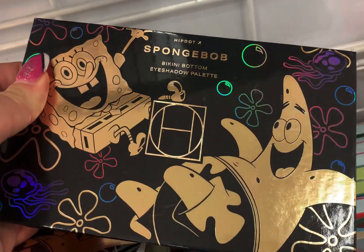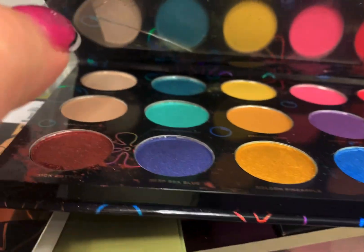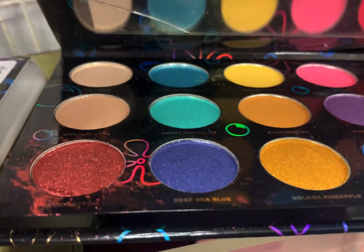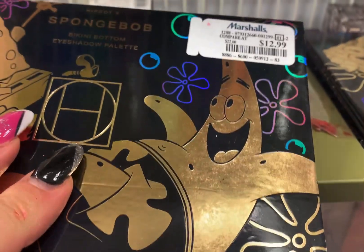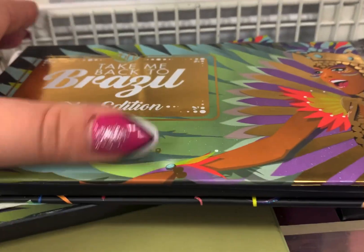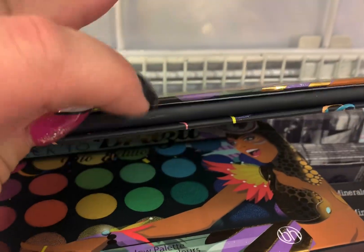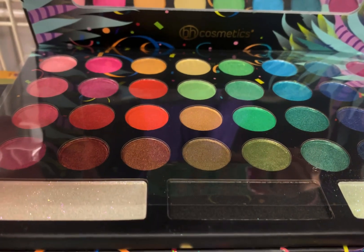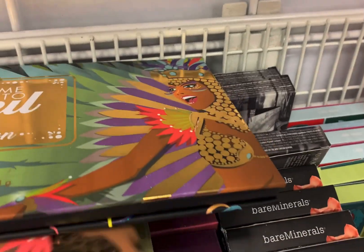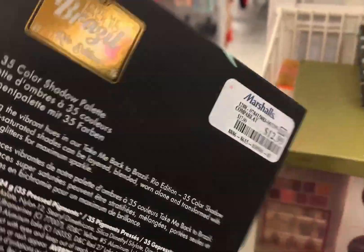This was so cute — oh my god, SpongeBob Eyeshadow Palette! But I was not nuts about the colors — lots of yellows. And as you can see one of the pans was busted. It was really pretty and I was so tempted to get it just for the design, but $12.99 — I don't know. Then this one I keep looking at — Take Me Back to Brazil — but it looks just like the 80s palette and the pans are very, very small, like the size of a dime. So I put that back. Rio Edition, and this was $12.99.